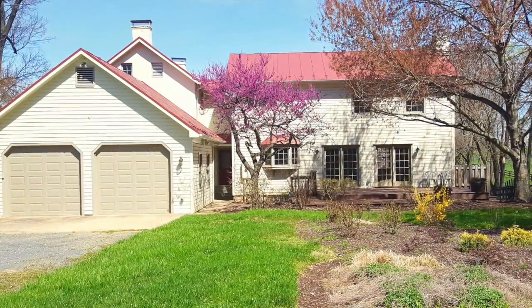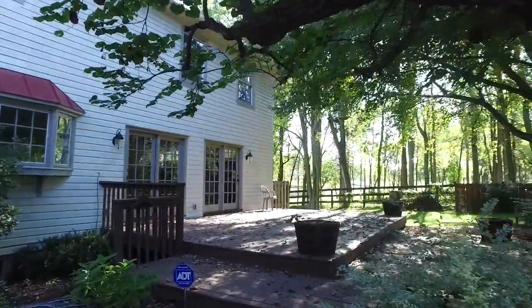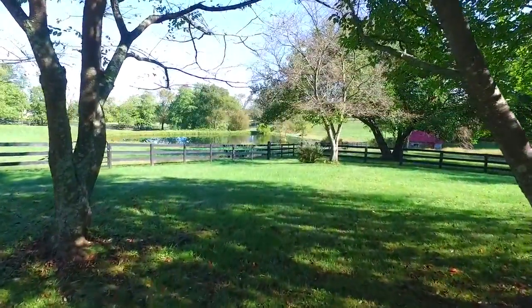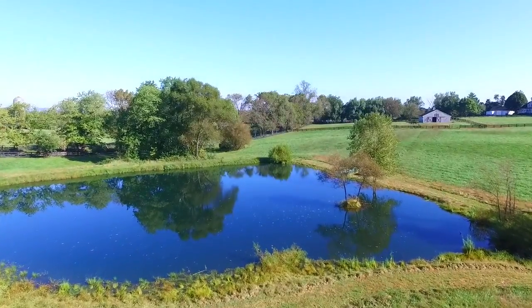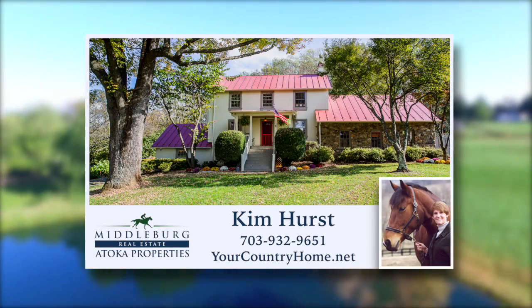In addition, there is a two-car garage and a large shaded patio deck with access from the kitchen. This property is simply amazing with vistas in every direction. For more information or your personal guided tour, contact Kim Hurst with Middleburg Real Estate, Atoka Properties at 703-932-9651 or visit yourcountryhome.net.